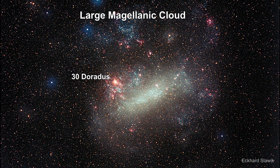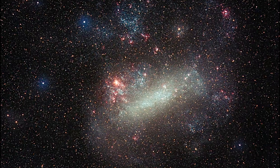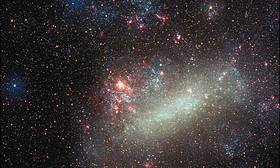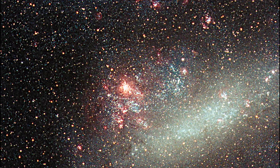Here's a stellar region called 30 Doradus in the Large Magellanic Cloud, a dwarf galaxy orbiting the Milky Way. It contains millions of young stars, including the most massive stars ever seen, weighing more than 100 times the mass of our Sun. No known star-forming region in our galaxy is as large or as prolific as 30 Doradus.